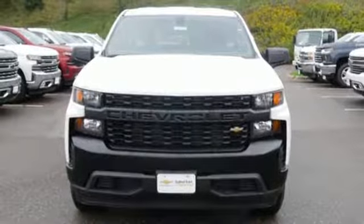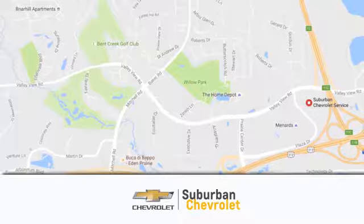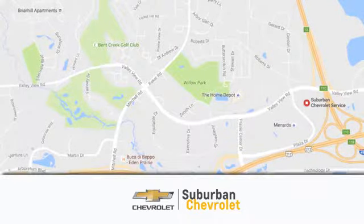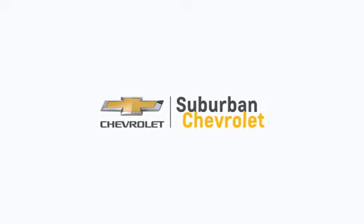Hurry in today for a test drive. At Suburban Chevrolet, we're all about service, selection, and value. We're conveniently located in Eden Prairie at Highway 494 and Highway 5. Suburban Chevrolet, a dealer for the people.